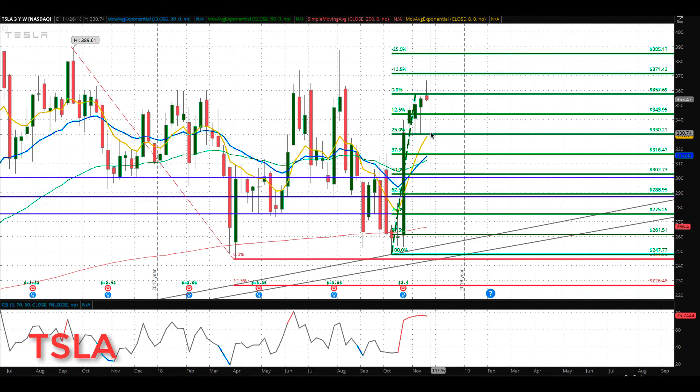The two major levels we're watching are 330 and then 316. On a pullback, we won't look at 316 until we get a close below 330.21. That's what we have for you quickly on Tesla — we'll talk to everyone soon, bye for now.